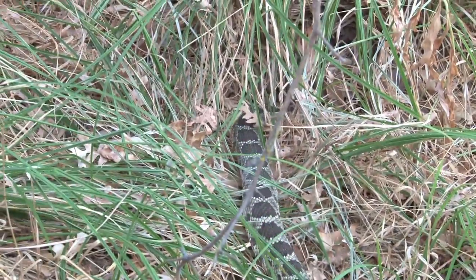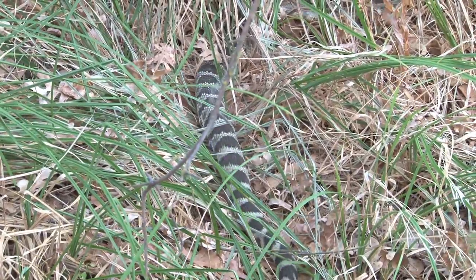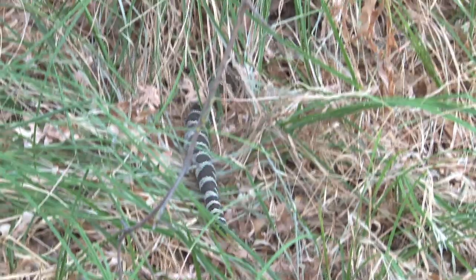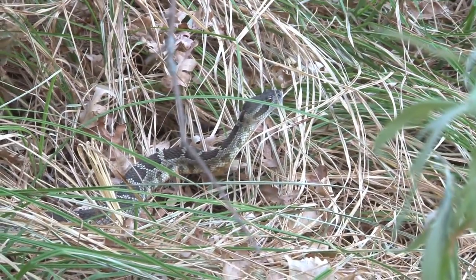Rattlesnakes play an important role in the ecosystem by helping to control the rodent population, especially mice that can be vectors for hantavirus, and ground squirrels that dig holes in our levees and are hosts for fleas that sometimes carry plague.